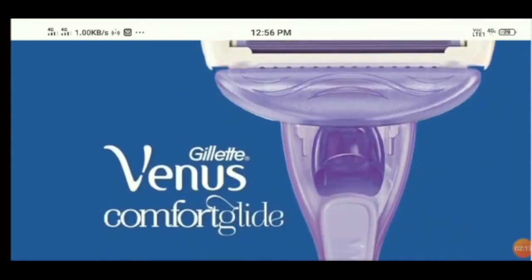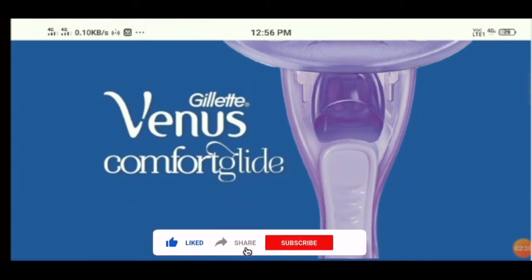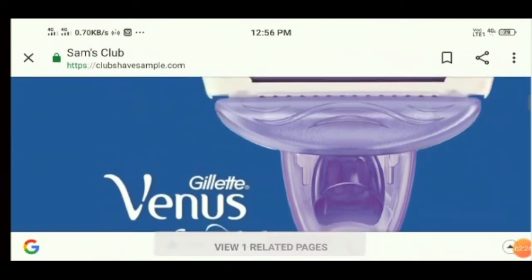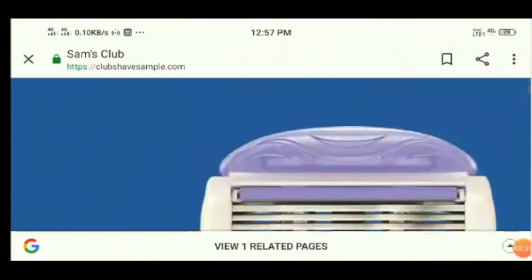The products offered by the brand are of inferior quality, and customers could not receive the products they ordered even after making payment. Customers are now contacting their bank to secure their personal information and get a refund. So I think this is not a legit website — this is a scam.